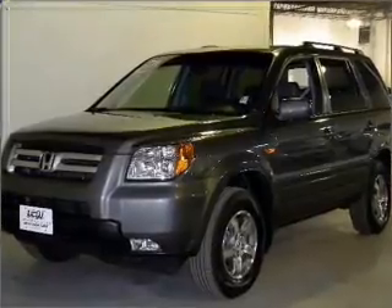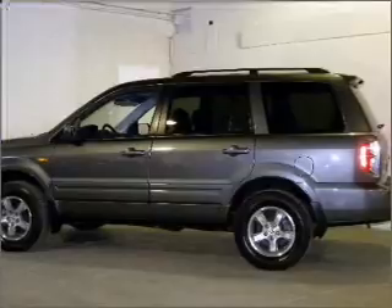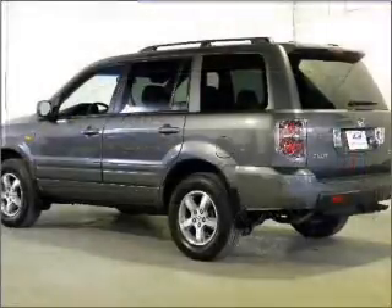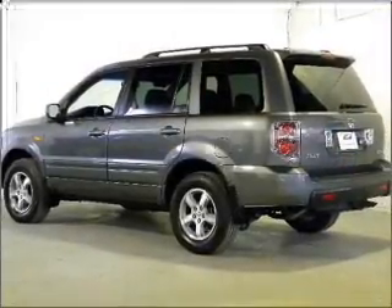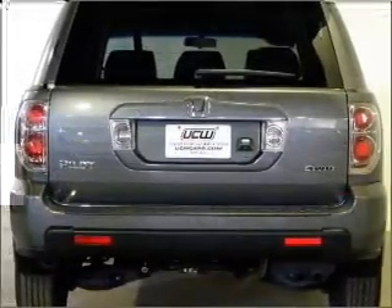Reach your destination effortlessly with GPS navigation. Premium wheels lend a distinctive appearance. Brake safely with the anti-lock braking system. Heated seats come for you on cold winter days. There's nothing like a sunroof on a nice day.